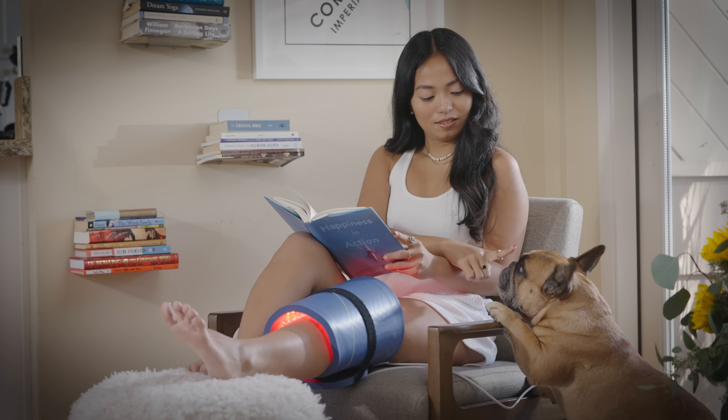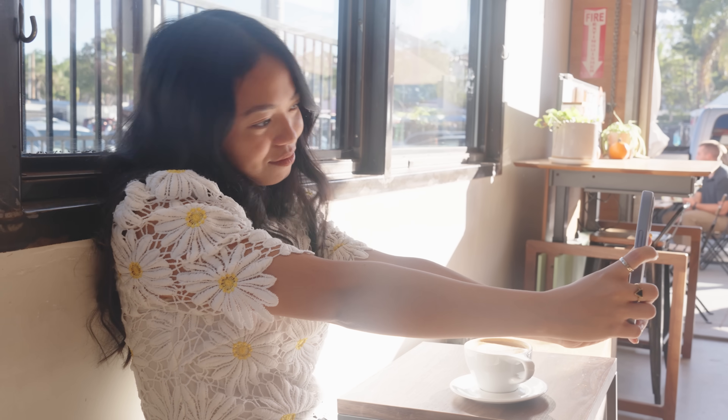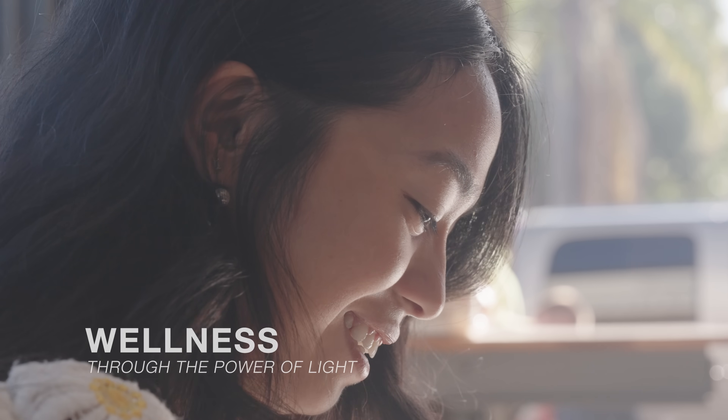Saluma products are in a class of their own, winning industry praise year after year. So, if you're ready to become your brightest you, you're ready for Saluma Light Therapy. Wellness through the power of light.